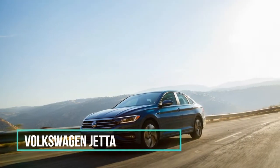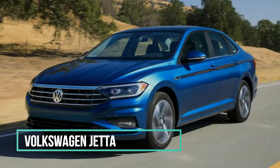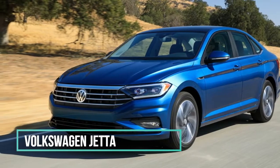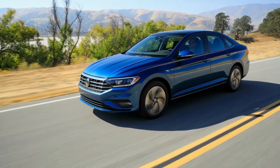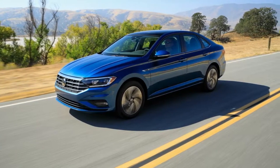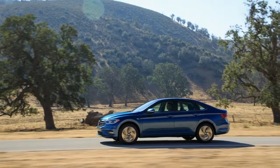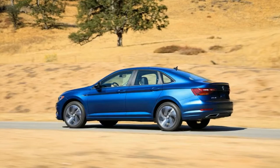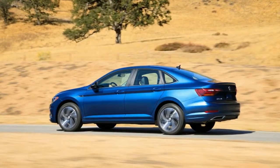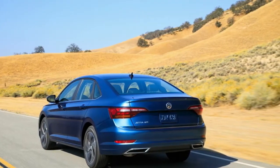While the U.S.-spec Golf has been built on Volkswagen's MQB platform since the 2015 model year, the brand's best-selling vehicle in the US, the Jetta sedan, has been carrying the old PQ35 platform under its body. That architecture, which still underpins the Beetle, goes back to the fifth-generation Golf of the mid-aughts. Now, however, an all-new MQB-based Jetta is here to reclaim its throne among budget compacts.